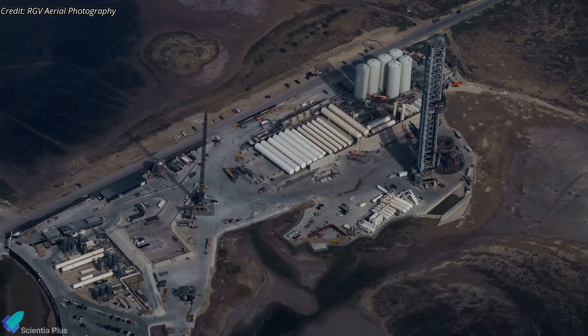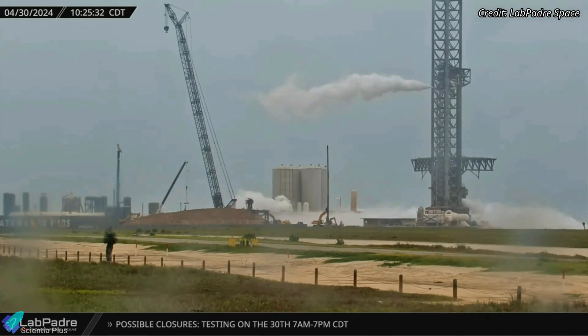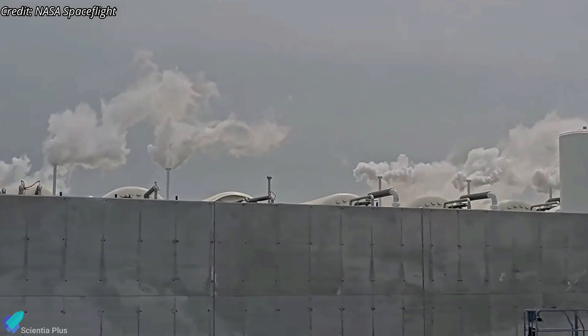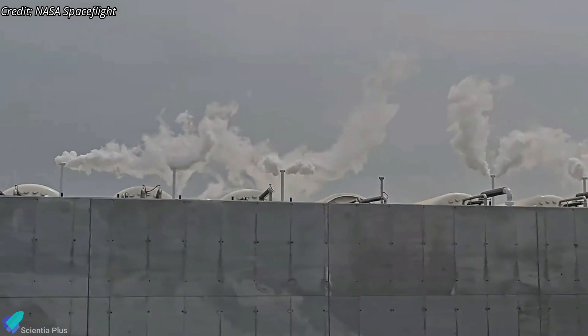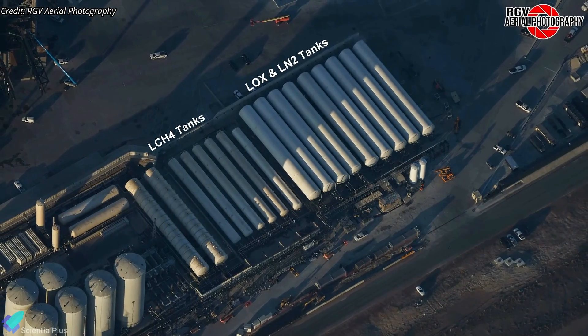An extensive long-duration launch pad infrastructure test was conducted at the launch site on April 30. Propellant venting was observed from the site on Tuesday morning, signaling the launch pad and tank farm are being tested. Venting was first observed from several of the nine newly installed horizontal storage tanks, signaling that the tanks were operational. The tanks are designed to store liquid methane, oxygen, and nitrogen for future launch activities.